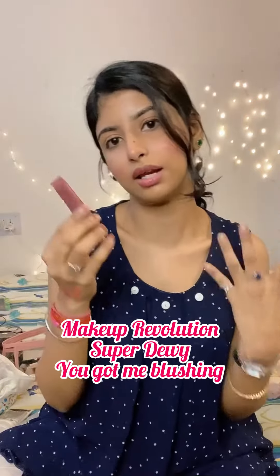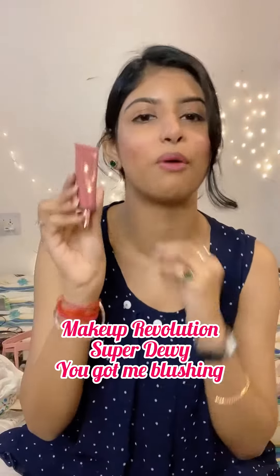This is from Revolution — the Makeup Revolution brand. The packaging, guys, is very beautiful.